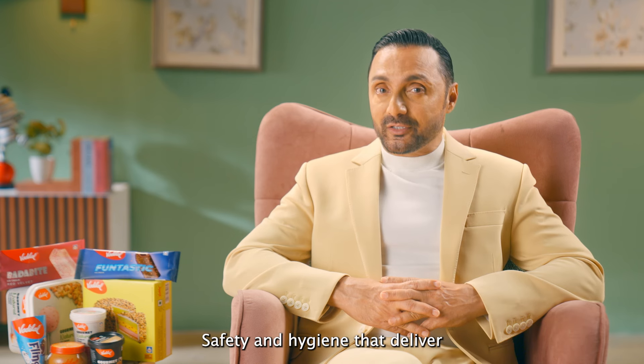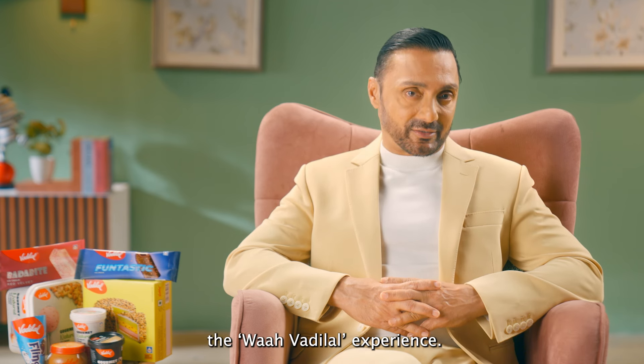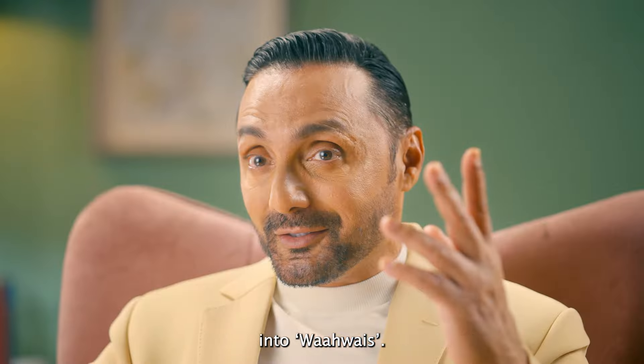These are marks of Vadilal's commitment to safety and hygiene — safety and hygiene that deliver the Vah Vadilal experience. That's how you turn your Vahs into Vah Vahs.